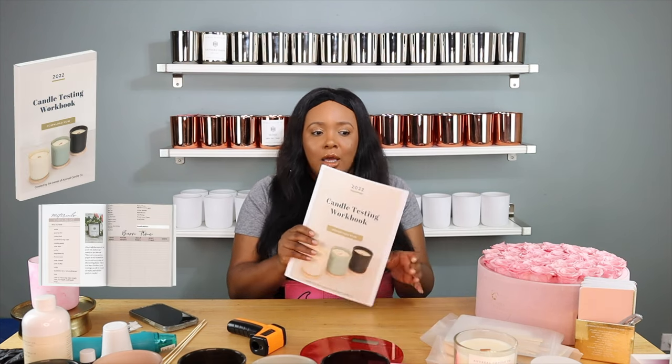Anyway, what this video is truly about today is candle testing. I have built a PDF candle testing workbook, and I'm going to put the link in the description box below. If after watching this video you feel like the candle testing workbook is going to be something key for you in your testing process, I think it really, really helps, so you should definitely consider getting it.